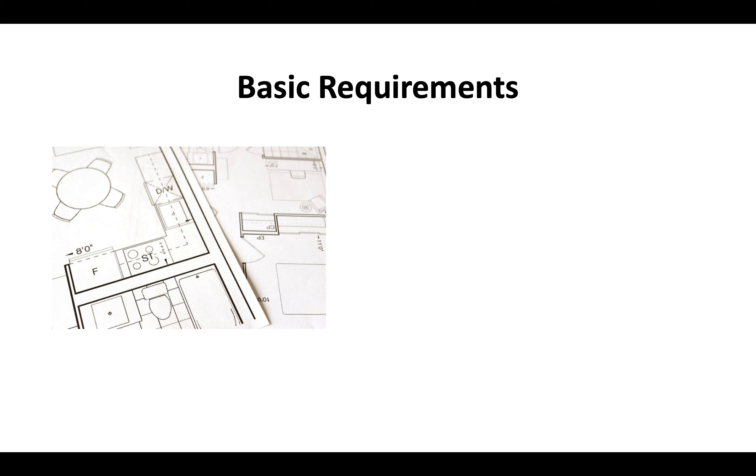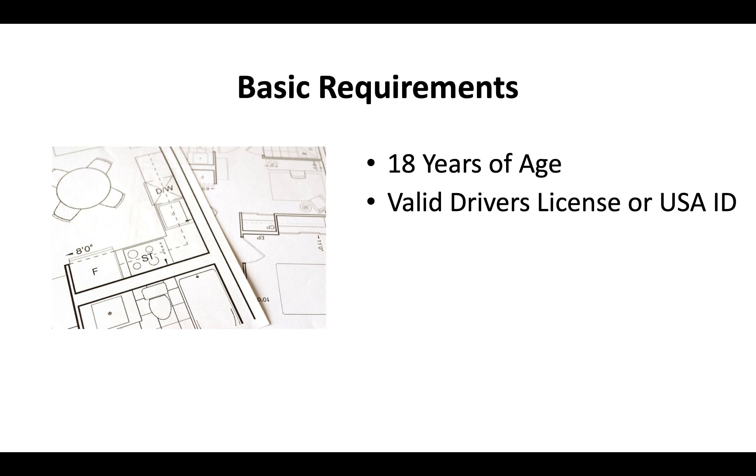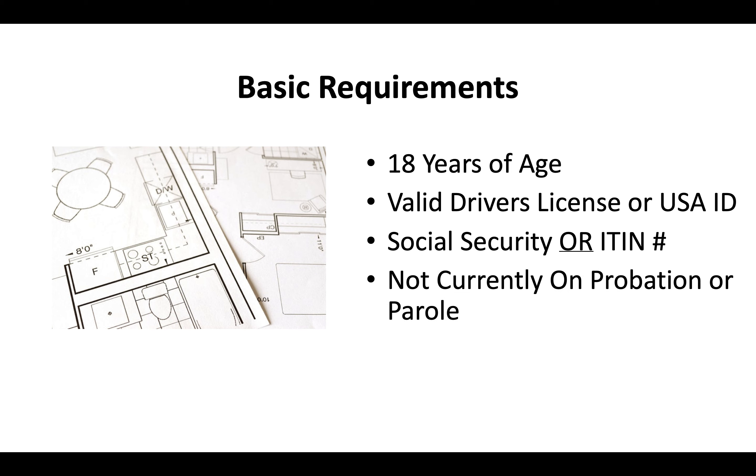The basic requirements for a contractor license are that you're at least 18 years of age, you'll need a valid driver's license or USA ID, you'll need a social security or ITIN number, and you can't currently be on probation or parole.